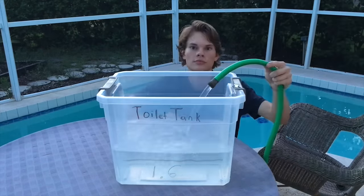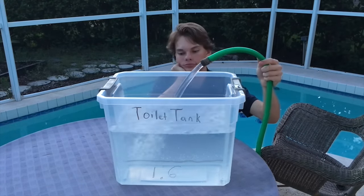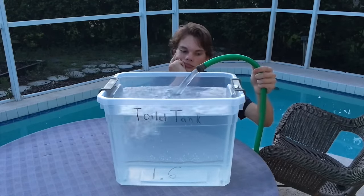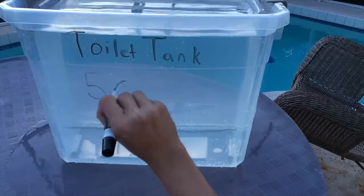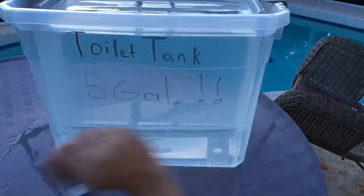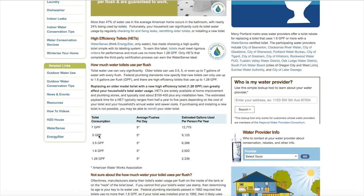Old toilets actually consumed an average of either 3.5, 5 gallons per flush, or even up to 7 gallons per flush. New standard toilets use 1.6 gallons, and super high efficiency toilets use 1.28. So we're going to pick the middle-of-the-road value for old toilets at 5 gallons per flush and go plug that in to see how much money we could save.